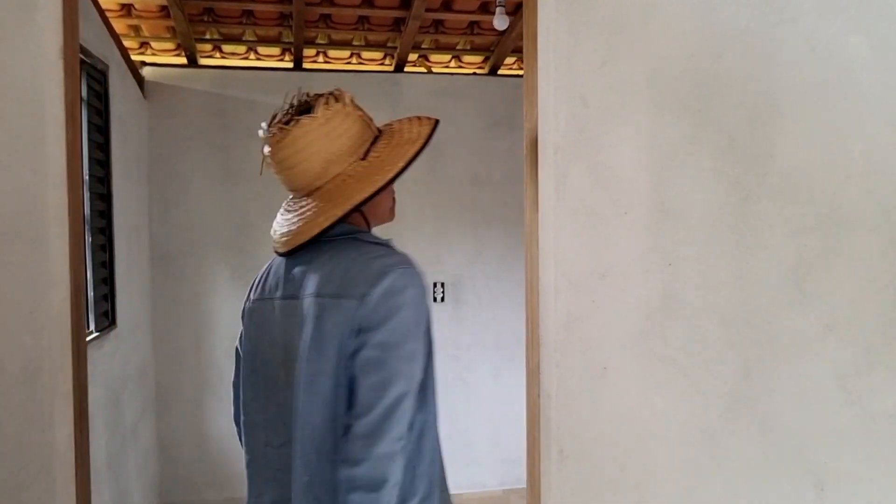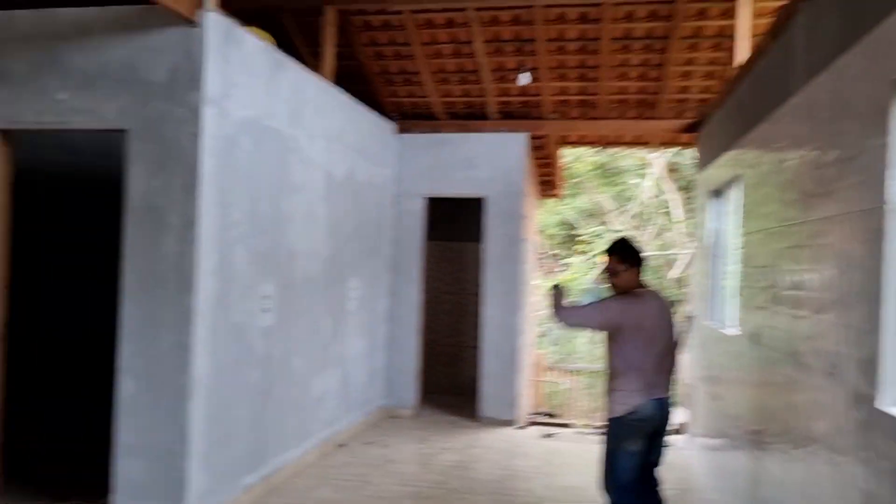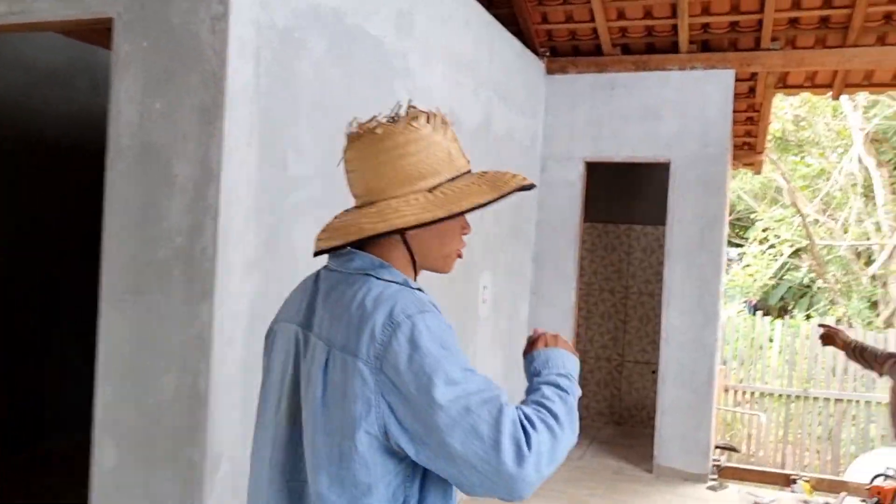Aqui é o quarto de um dos meninos — já está pronto para receber pintura. Estamos caminhando para a finalização. Aqui não foi selado ainda. A parte elétrica está toda ok.